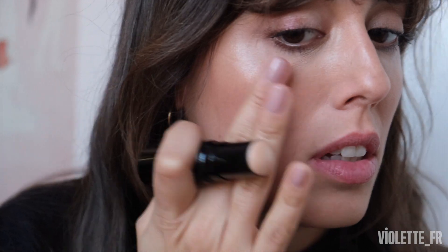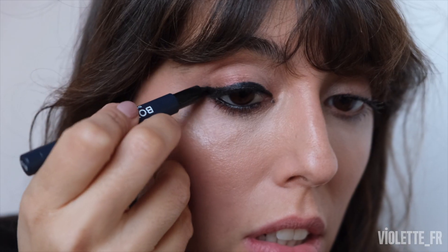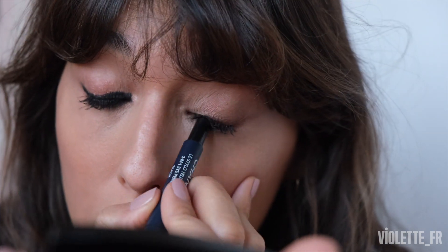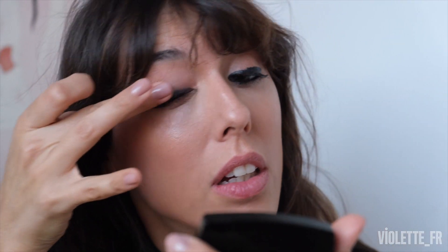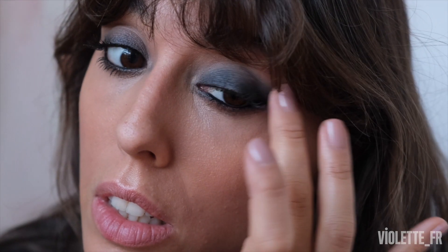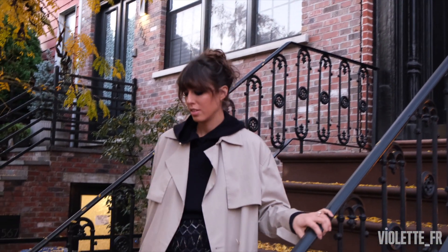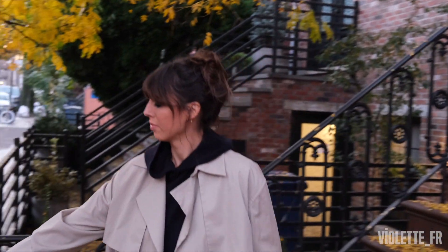I'm using the same transparent Baume Essentiel on the highlight zone. Then I'm using this new-to-me product that I'm obsessed with — Boy de Chanel in Black. It's perfect to create a smoky eye very easily: you color basically everywhere on the eyelid and then blend with your fingers. Keep it messy — that's what's cool — it feels like it's been worn and it's not too perfect. Lots of mascara, hair up, and that's it.